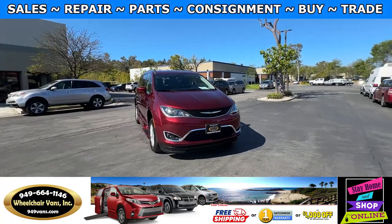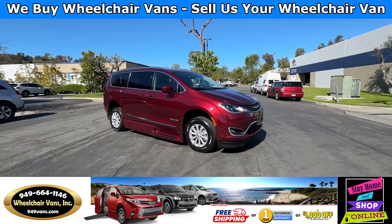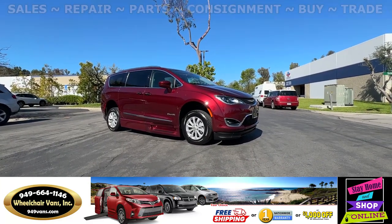Hello and welcome to Wheelchair Vans Inc. Today I'll be going over a 2018 Chrysler Pacifica equipped with the BraunAbility Power Foldout Ramp.